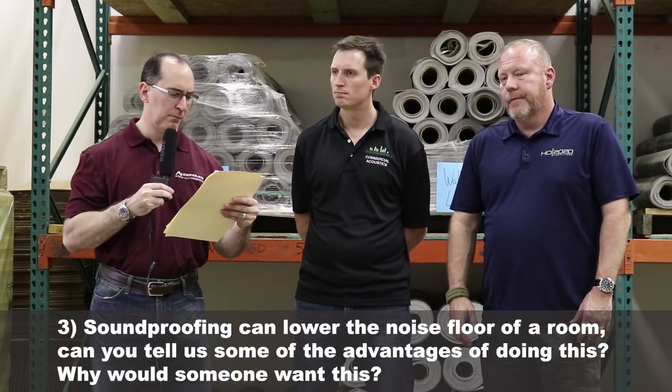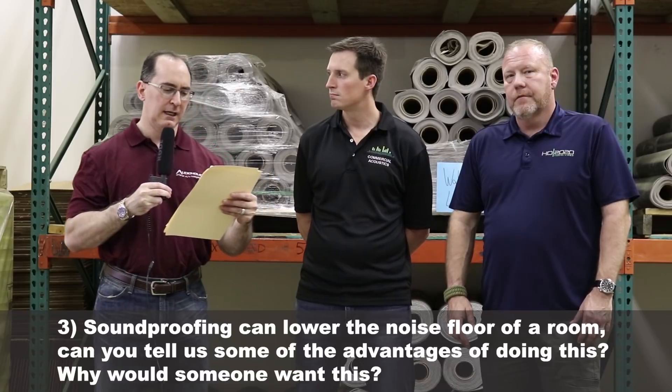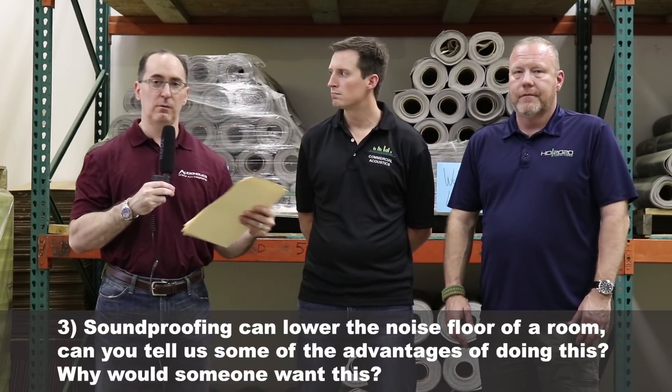Soundproofing can lower the noise floor of a room. Can you tell us some of the advantages and what you feel stepping into a sound isolated room? As audioholics, you're focused on dynamic range, which is a term we also use for speech privacy or speech comfort. Usually when we get called in, it's the other rooms in the house — the kids' rooms, the master bedroom, the office — other sensitive areas where you want that high STC or high transmission loss wall so you're not disturbing neighbors or other roommates.